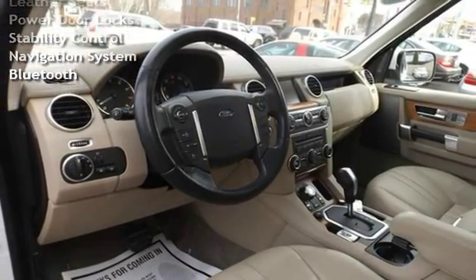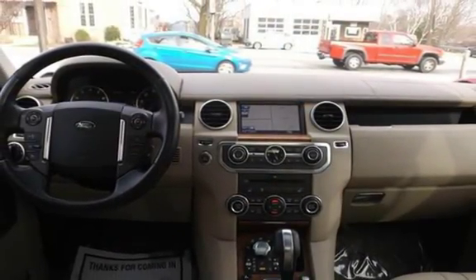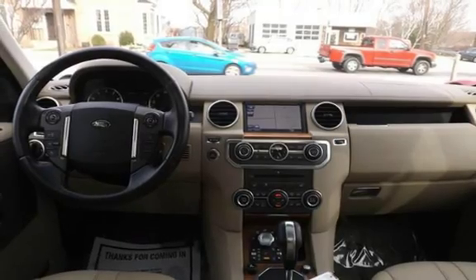OnStar, Universal Cell Remote, Power Sunroof, Moonroof, Leather Seats, Power Door Locks, Stability Control, Navigation System, and Bluetooth.